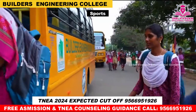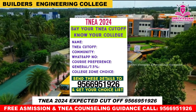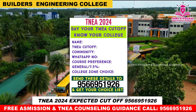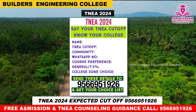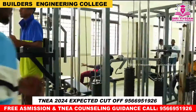This is the TNEA 2024 expected cut-off details. The last 3 years of cut-off data along with 2024 expected cut-offs are available in PDF format via WhatsApp. You can text us on WhatsApp to receive the PDF.